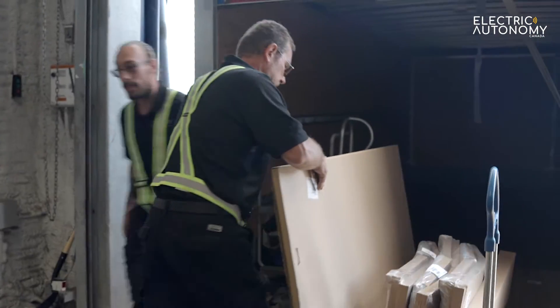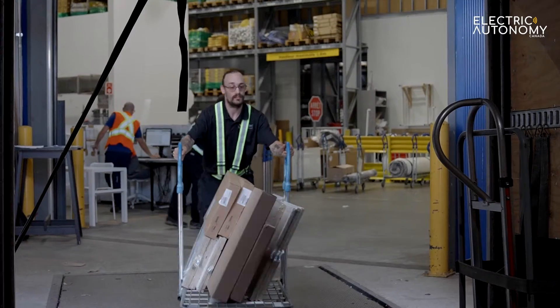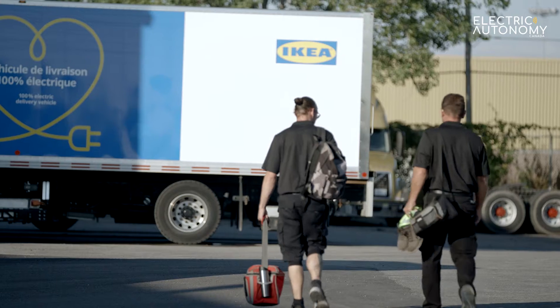We were already good at measuring the weight and making sure the trucks are used at the best cubic capacity. And we need to figure out if we're going to have exchanges, products coming back, non-delivered because of customers being absent from home. So all of this is considered the day prior.